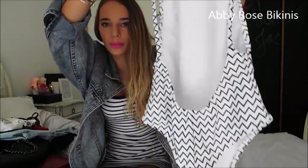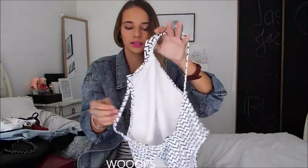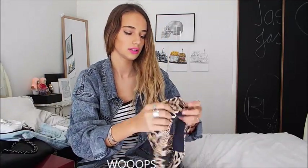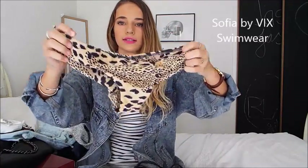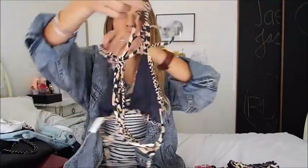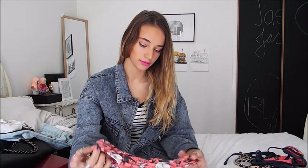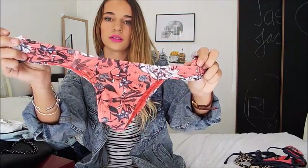My battery died but I'm going to quickly wrap up the video. I got a one-piece backless swimsuit from Abby Rose Bikinis — it's so cute, I can't wait till the sun comes out. I also got one last package of bikinis from Sofia by Vic's. Look how cute they are — the back is so cute and I love how strappy they are. Even though you get bad tan lines, they're worth it and really good quality.